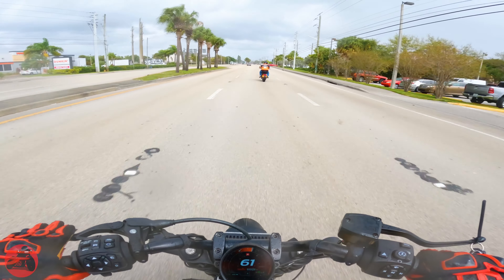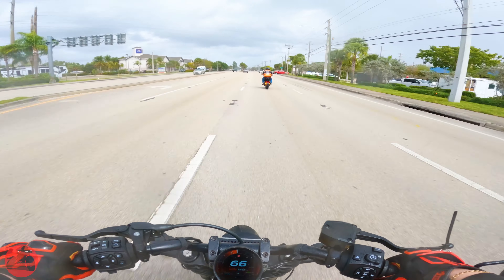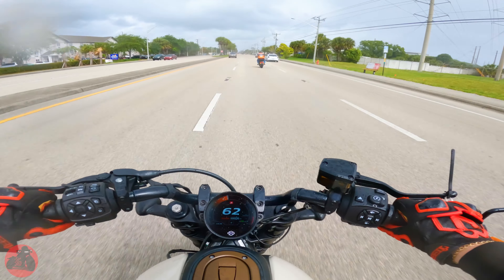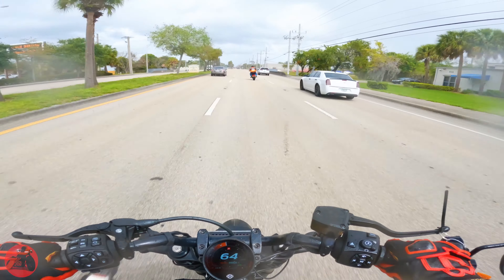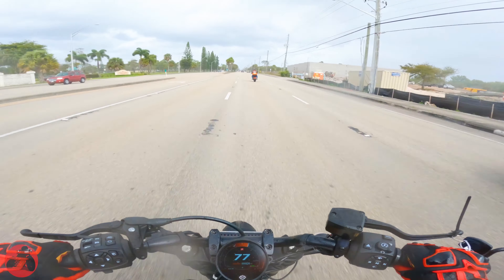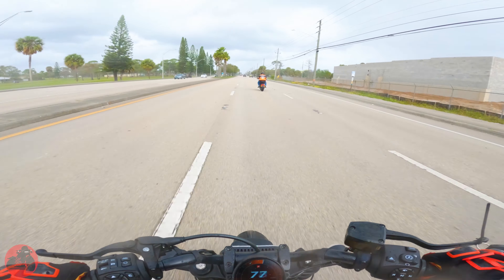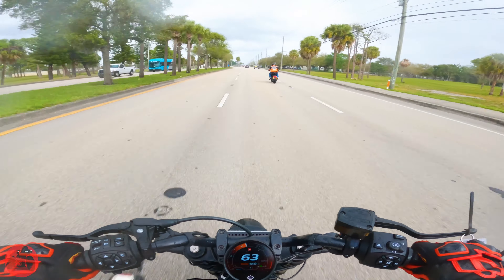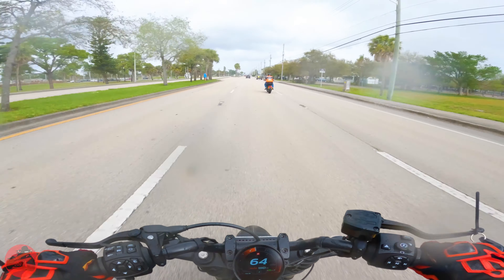That really wakes it up. This feels a lot better in sport mode, and I'm still only like halfway through the RPM band right now. It's raining, so I can't really take it how I want to right now.